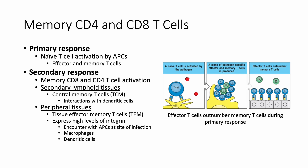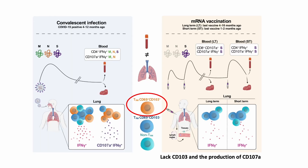Memory T cells have two types. Central memory T cells are located in secondary lymphoid tissues such as lymph nodes. Resident or tissue memory T cells have migrated to peripheral tissues during an initial infection or vaccination. They express high levels of integrin, which allows them to quickly migrate to sites of infection or inflammation and be activated by antigen-presenting cells at the site. Although the mRNA vaccine also induced tissue memory T cells, they lacked CD103 and production of CD107A.